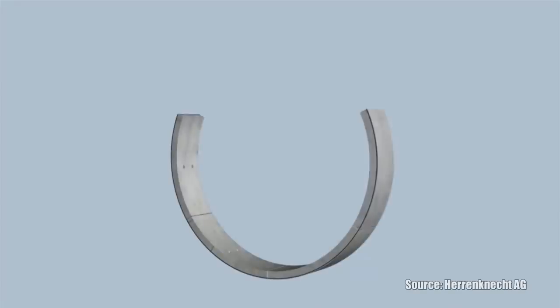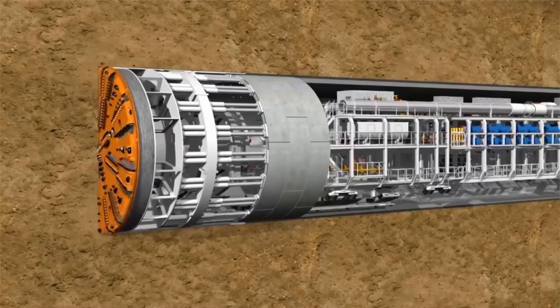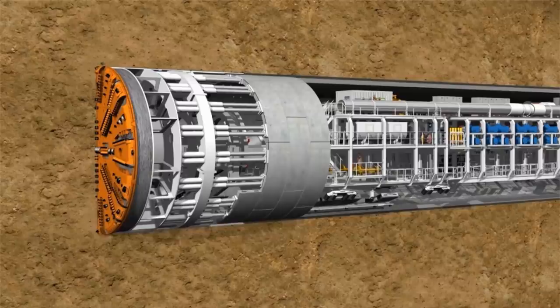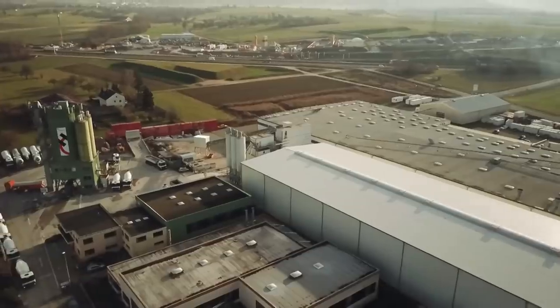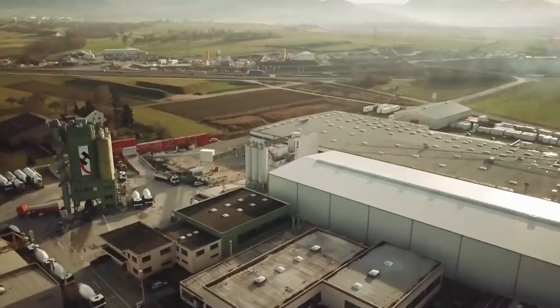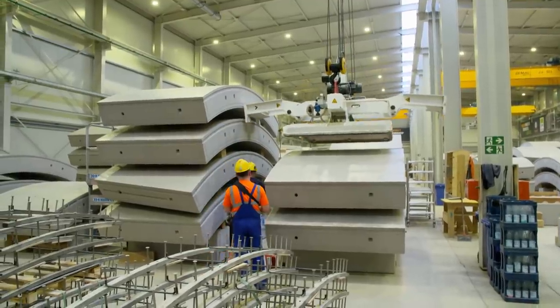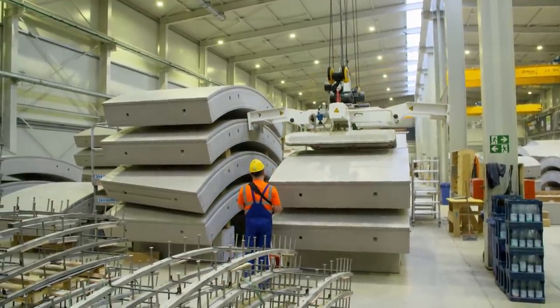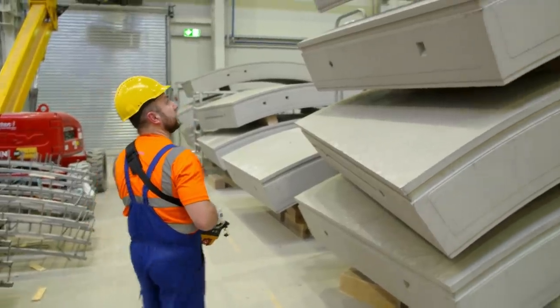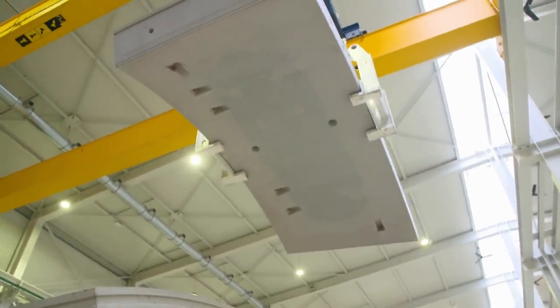The finished tunnel will consist of 54,000 lining segments. The reinforced concrete elements are placed together in a ring and form the support for the tunnel. The place where the lining segments are manufactured can be seen on the other side of the motorway. The factory was built especially for the tunnel construction site, and supplies will be produced here during the entire construction period. Up to 150 elements leave the factory every day.